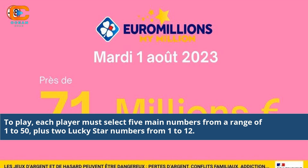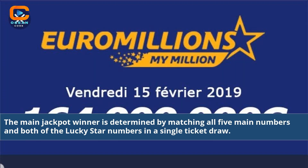To play, each player must select 5 main numbers from a range of 1 to 50, plus 2 lucky star numbers from 1 to 12. The main jackpot winner is determined by matching all 5 main numbers and both of the lucky star numbers in a single ticket draw.